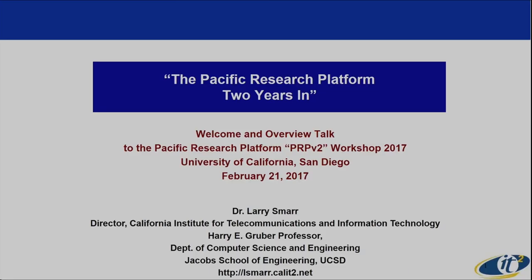Welcome everybody. We are really excited to have this whole day workshop focused on the Pacific Research Platform. I'll give you a half hour introduction to what that's about for those of you who don't know. Most of you are actually involved in it, and some of you are here from Onvector and are less familiar with this. I'll try to deal with both of those.